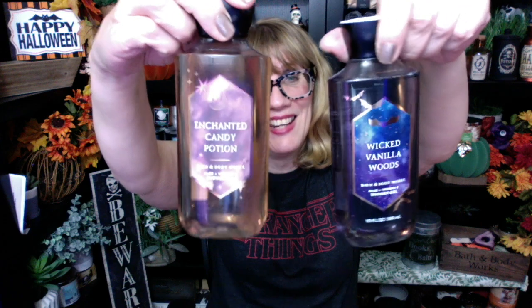Let me know — are you team Wicked Vanilla Woods or team Enchanted Candy Potion? By the way, Halloween is two weeks from tonight. I can't believe it — this October has gone really fast. Anyway, I've got a Christmas video coming next. I'll see you guys in a few. Bye bye.